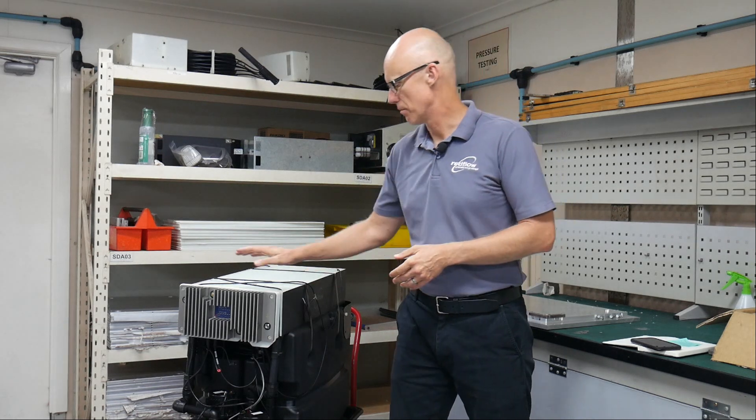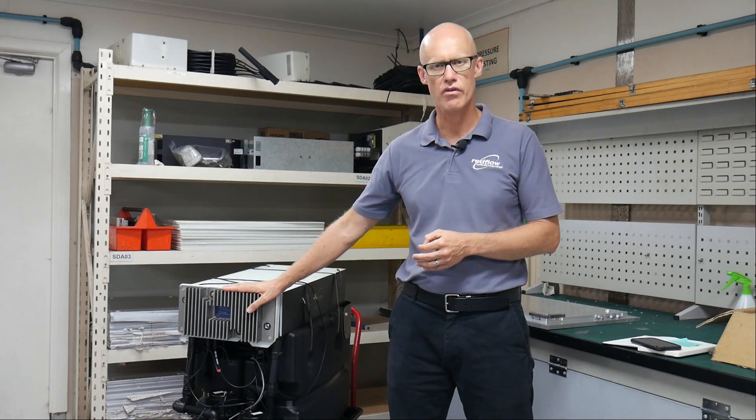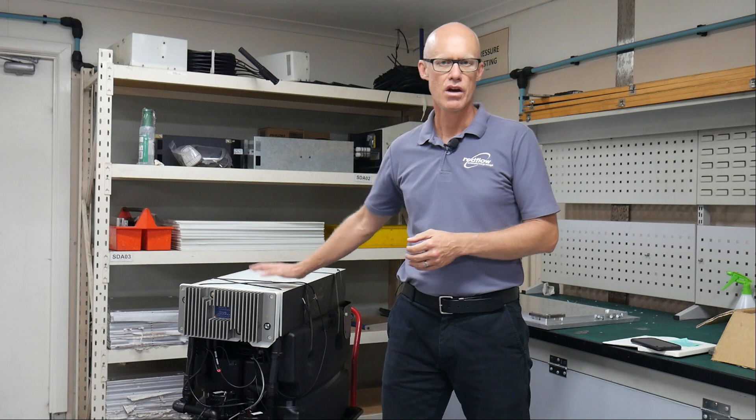The Gen3 battery represents a significant step forward for our technology as it incorporates a number of significant design changes. The battery uses a side-by-side tank design which will allow us to greatly reduce the cost of manufacturing the tanks. It uses a major upgrade to the electronic system for control of the battery, and significant changes to the design of the stack which will help us reduce the cost of manufacturing the stack while still delivering the same reliable 10 kilowatt hours of energy throughput from each of our charges.